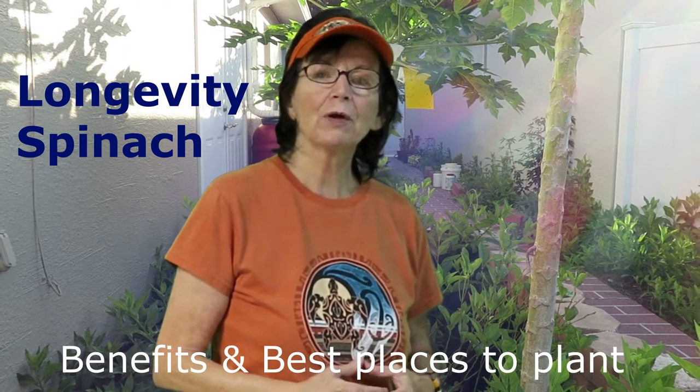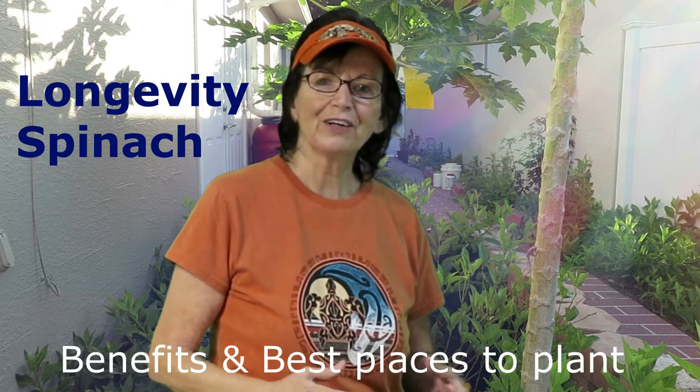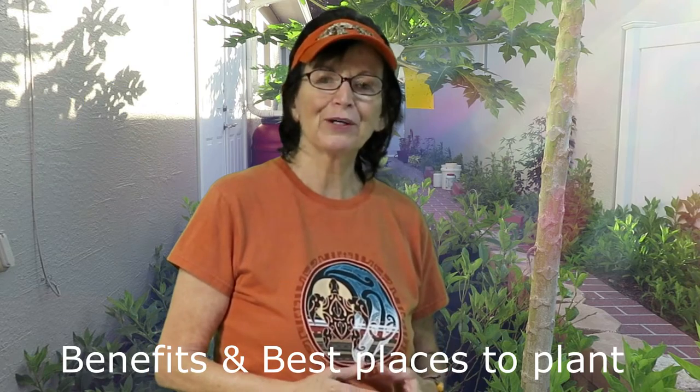My name is Sandy Jerome and I'm a writer of young adult and middle grade fiction, but I'm also a gardener. In this video we're going to talk about my favorite plant, longevity spinach — the benefits of it and where to plant.